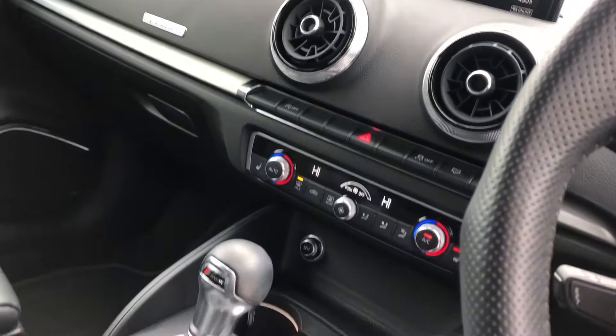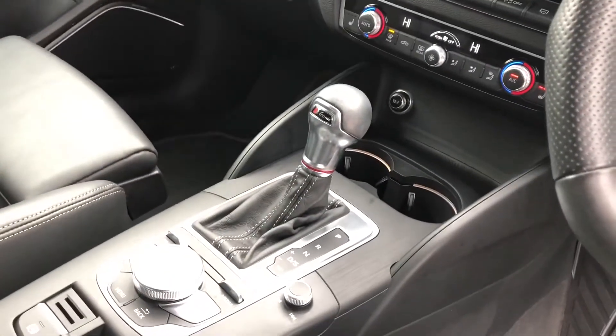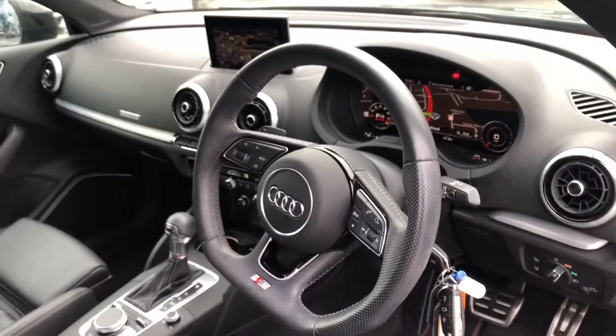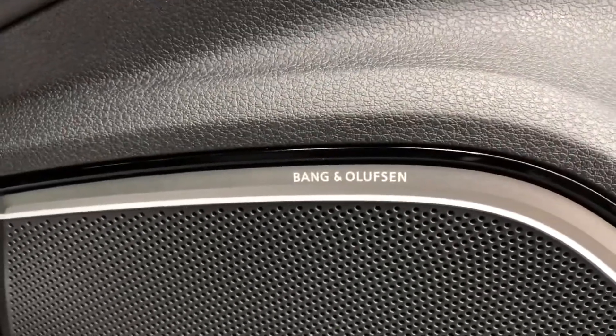We have the air conditioning and the S-tronic gearbox, as well as electromechanical parking brake. We have the virtual cockpit controlled by the multifunctional steering wheel, automatic lights, electric door mirror controls, and it comes with the Bang & Olufsen Sound System.